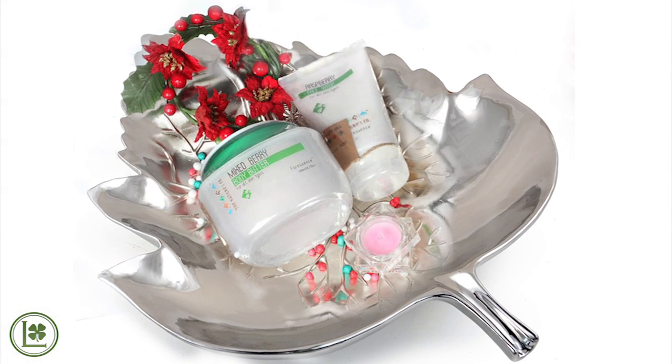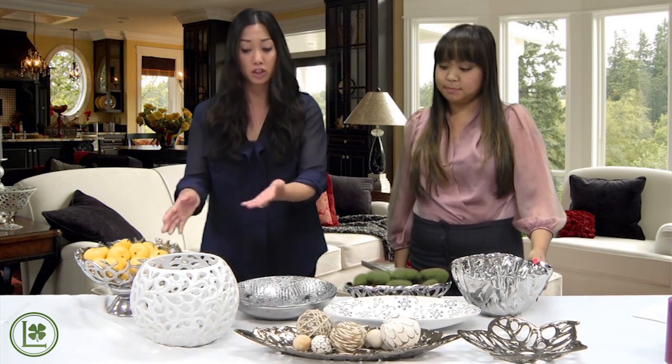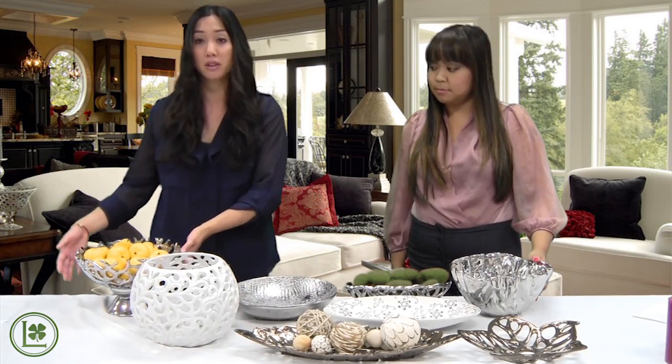The great thing about these items is that they have low shipping costs. They're packed individually in each color and each size. You can see they're pretty small in size and you can add them to any order that you place with us.